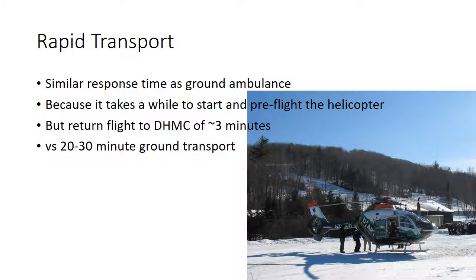The biggest selling point of the helicopter of course is the rapid transport. If everything goes smoothly, the ground ambulance from Hanover Fire will probably arrive at the skiway first, so we can load the patient in the back of the ambulance, get care started with the ground paramedics, and move to the landing zone in the parking lot by the snowmaking pond. Then the helicopter will arrive, because it takes a few minutes to start and go through pre-flight checks. However, once the patient is loaded, it's only about a three-minute flight back to DHMC versus a 20 to 30 minute ambulance ride.